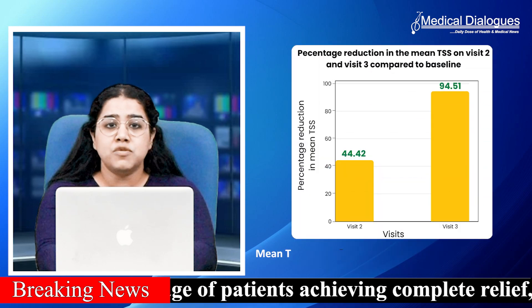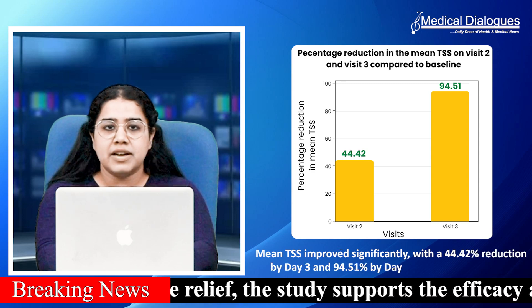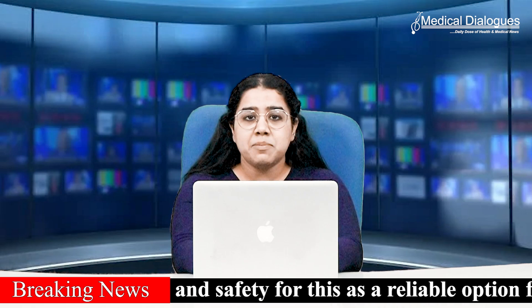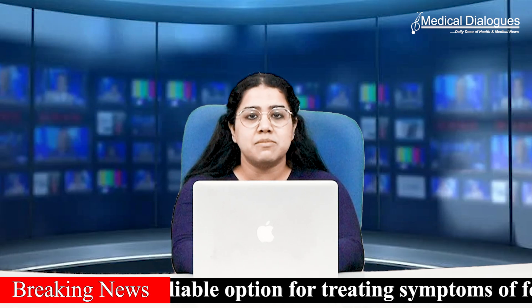The mean TSS improved significantly with a 44.42% reduction by day 3 and 94.51% by day 5 compared to baseline. Symptom severity decreased progressively — by day 3, only 19 patients had severe symptoms, and by day 5, 268 patients were completely symptom-free.